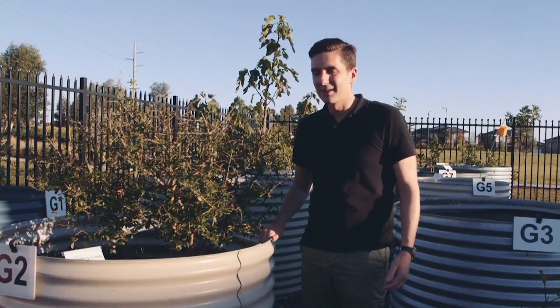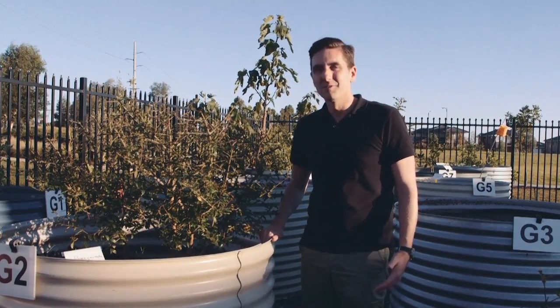Hi, I'm Stuart from Tankworks. Today I'm here with our garden bed products. I just want to tell you a few of the features and benefits of these products.